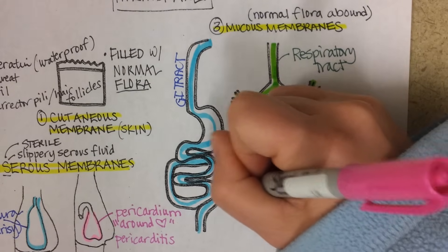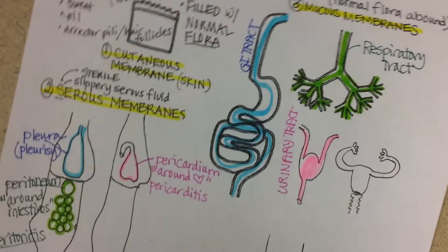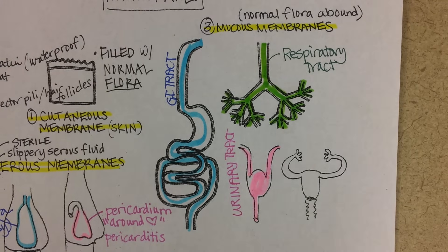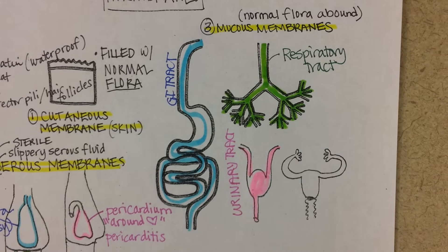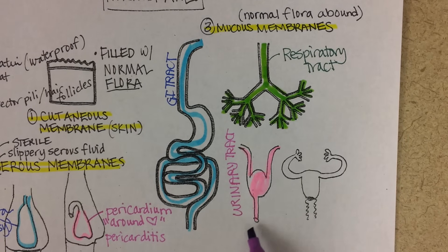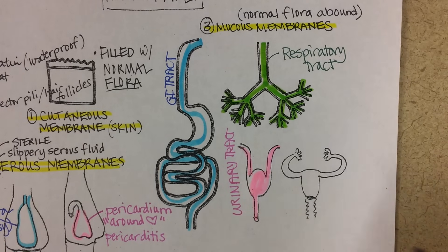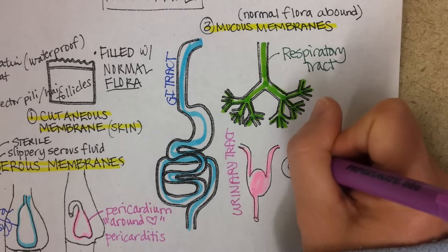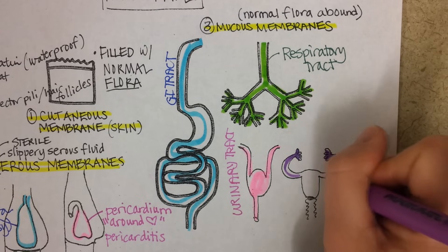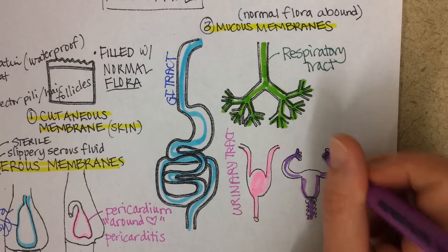In males, the reproductive tract is combined with the urinary tract since semen and urine come out the same opening. But in females, there is a separate opening for the reproductive tract — the vagina — which goes up to the uterus and then the fallopian tubes.